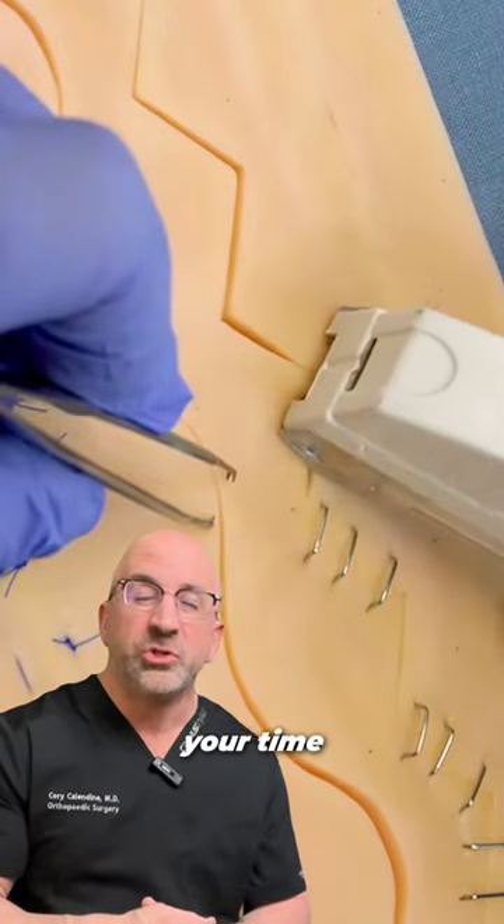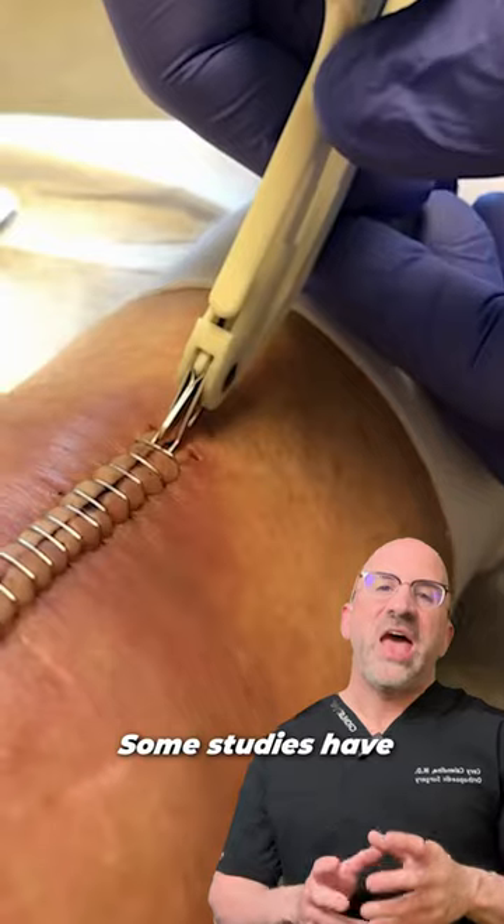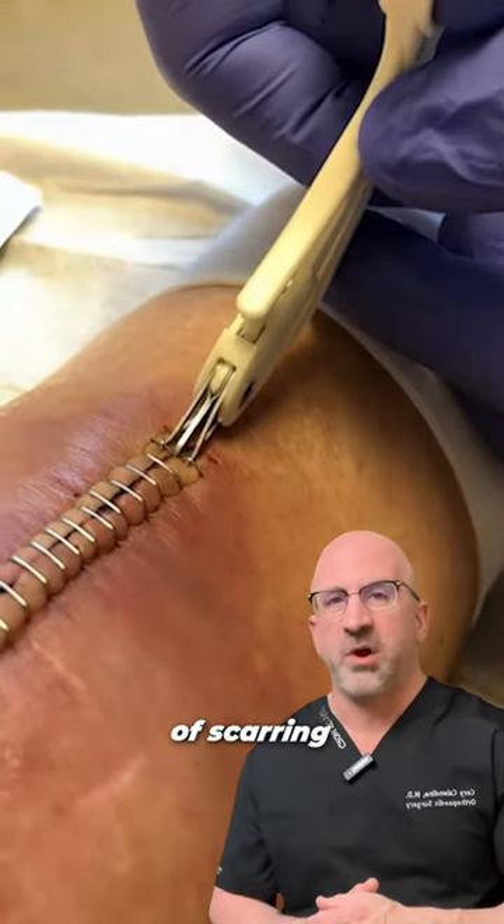Staples are quick and can reduce your time in surgery, reducing your time under anesthesia. However, some studies have associated staples with a higher level of scarring.